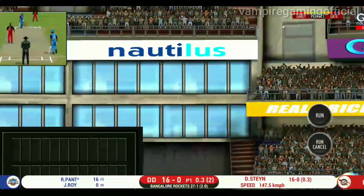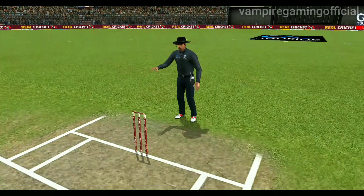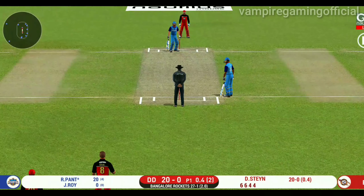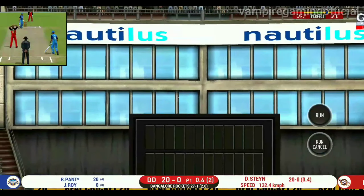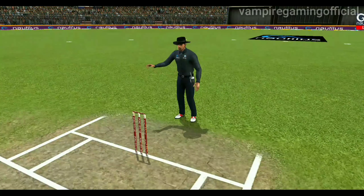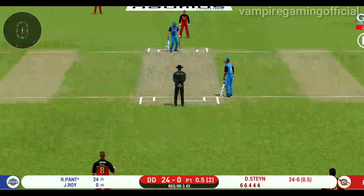Edge and through for four more. Wonder where the next one is going to fly. Oh, he smashed that to the boundary — four runs. He is looking in good touch here.